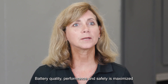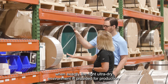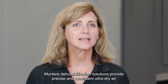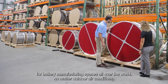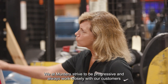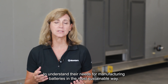Battery quality, performance, and safety is maximized when exactly the right ultra-dry environment is provided for production. Munters' dehumidification solutions provide precise and consistent ultra-dry air for battery manufacturing spaces all over the world, no matter the outdoor air conditions. We at Munters strive to be progressive and always work closely with our customers to understand their needs for manufacturing batteries in the most sustainable way.